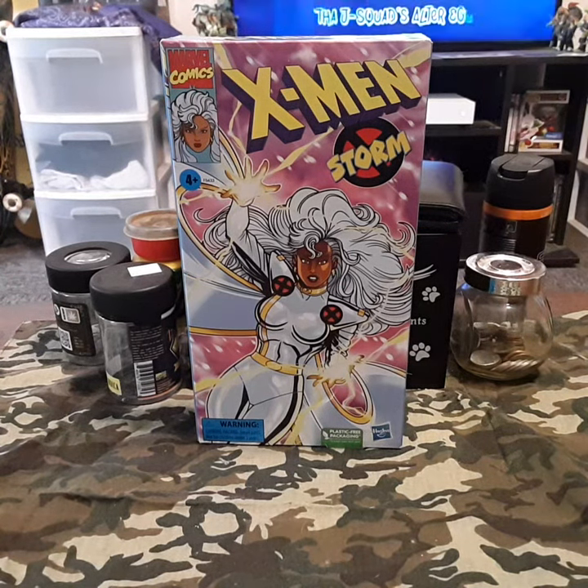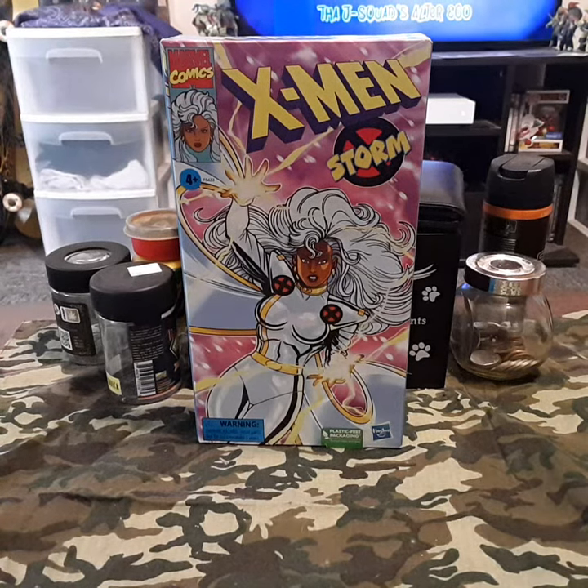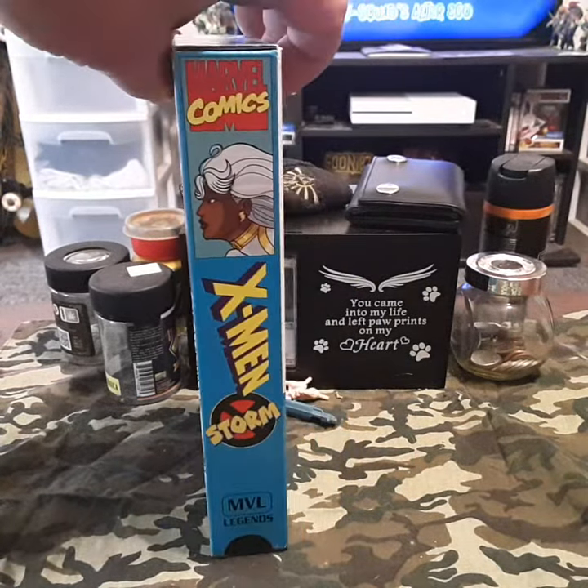What's up everybody? It's Bleeder back with another video for Velvet Hippo Toy and Comics. And yes, I got another X-Men. And today we have Storm. Yes, one of the best ones. I always love Storm. VHS style.